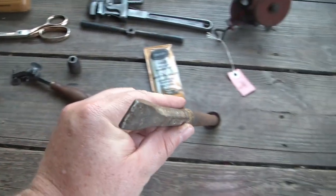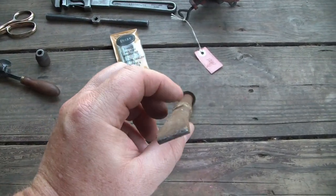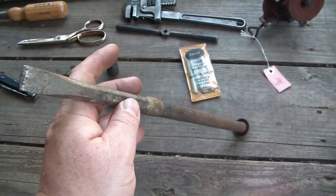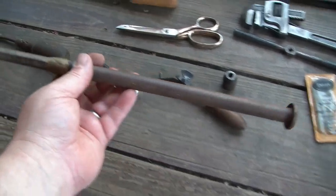Next item looks like somebody took a tent peg or something and brazed a chisel to it to make a really long chisel. They did a really good job — it is straight as an arrow. I thought someone did such a fine job on it that I'm gonna clean it up and at least make a wall hanger out of it if I don't ever have a use for it. But it's cool.